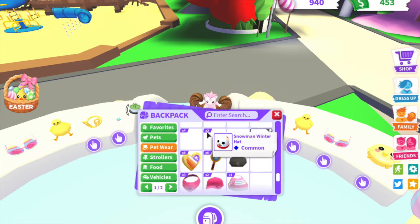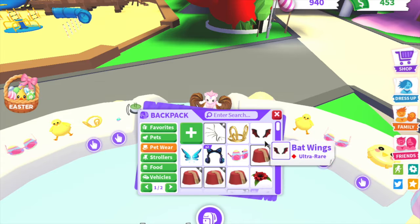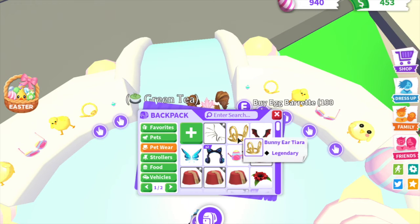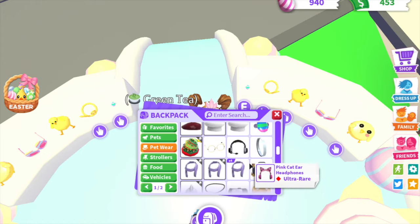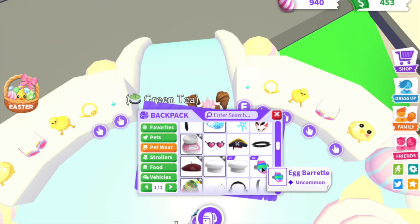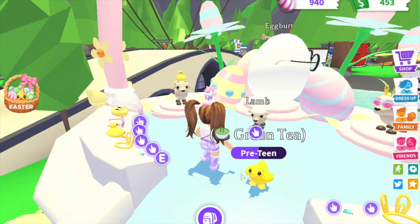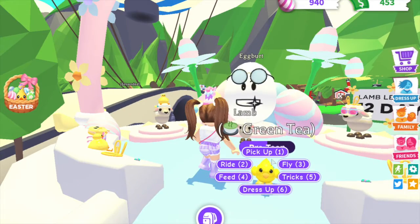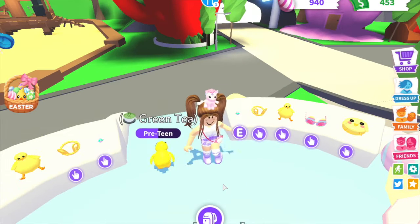So let's get our petware. The one that we just bought is — which one did we just buy? We bought the egg beret. That should be, like, common, right? Egg beret? Let's try it on our chick, which I guess I named Green Tea. It's a little thing on the edge right there — it looks pretty cute.